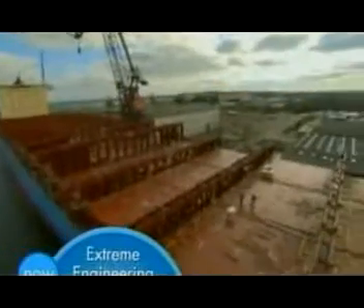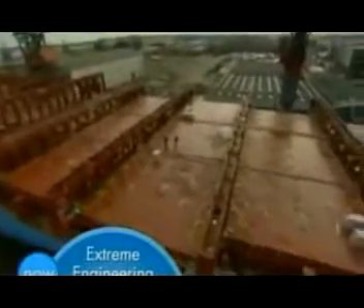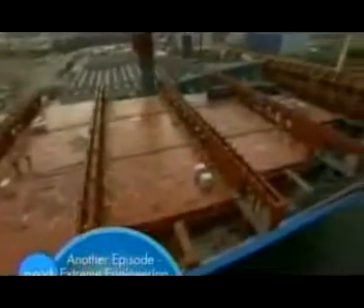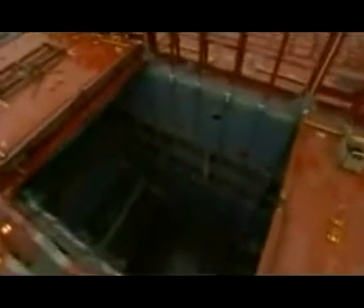At Denmark's Odense shipyard, one of the new generation of mega-container ships is nearly completed. The Adrian Maersk is 141 feet longer and 7 feet deeper than the Hanjin Washington. More importantly, she can carry an extra 650 containers.